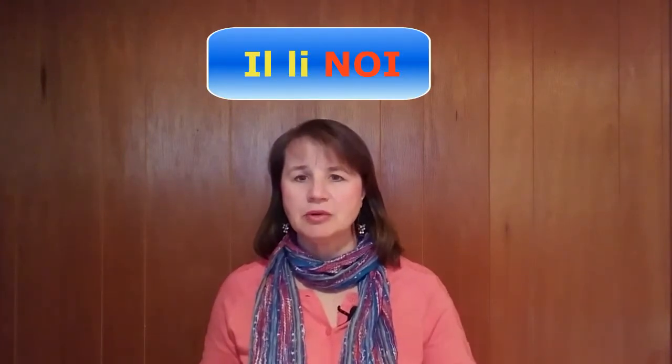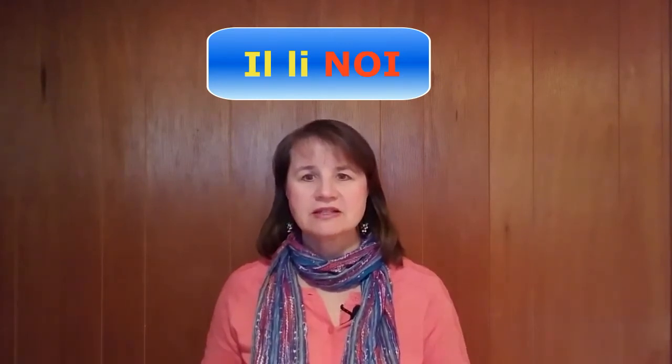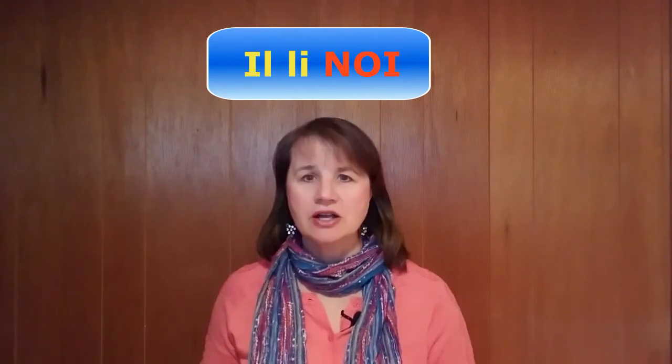The most important things to remember when pronouncing Illinois correctly are to stress the last syllable and not pronounce the written S. Like this — Illinois. Illinois. So the last part, 'noi,' should be loudest and longest. And don't forget to pronounce the I's in their short form as well. They should sound like 'I.' So here goes — Illinois. Illinois.